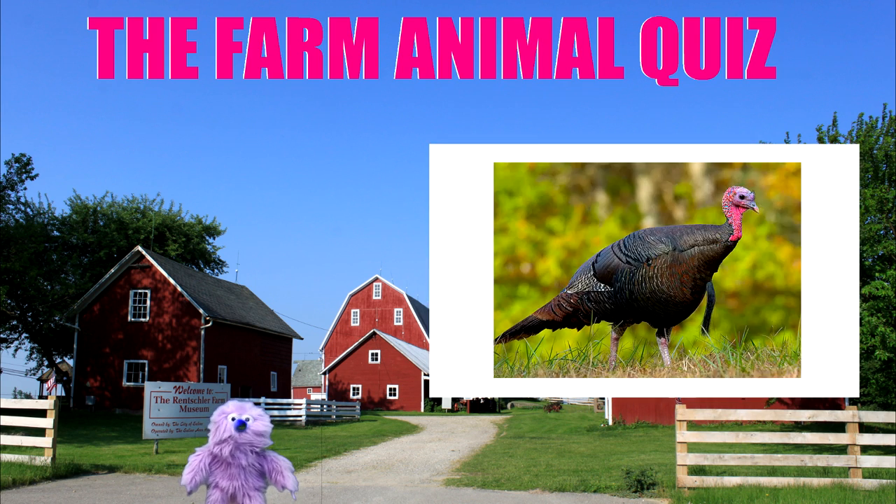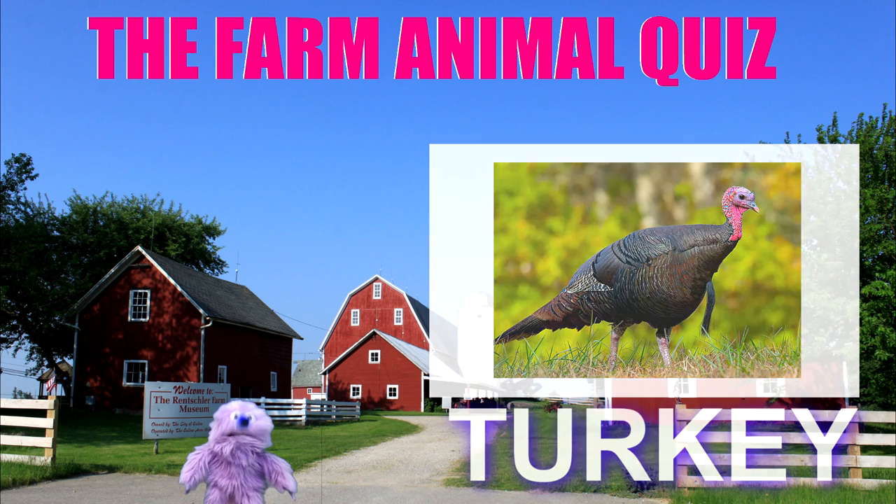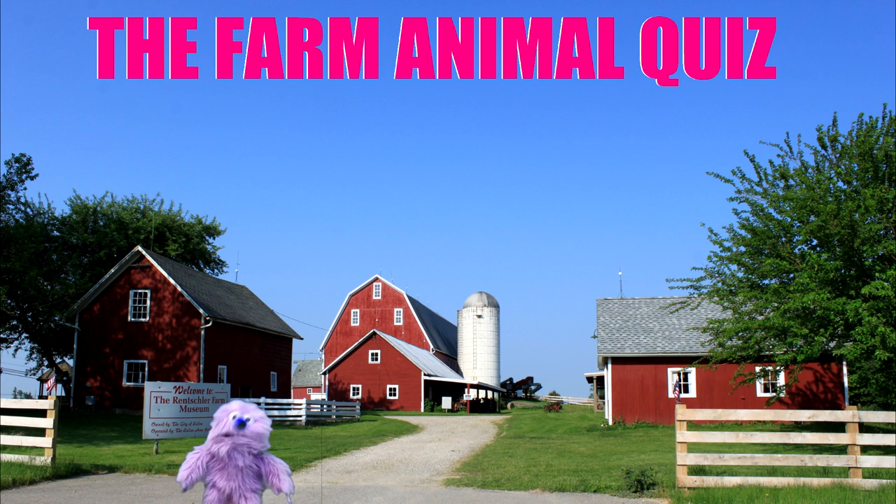Next picture please. Come on, keep it coming. What's that? It's a turkey. That's what we eat at the holidays, don't we? Yes. Good job everyone.